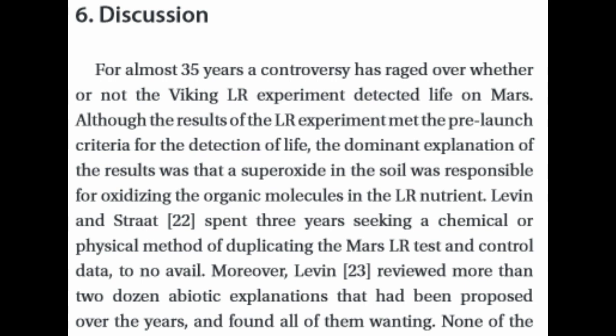Levin and Stratt, who are the two that came up with the experiment in the first place, spent three years seeking a chemical or physical method to duplicate the Mars LR test and control data, to no avail. Moreover, Levin reviewed more than two dozen abiotic explanations that had been proposed over the years and found all of them wanting.